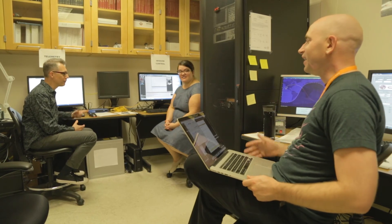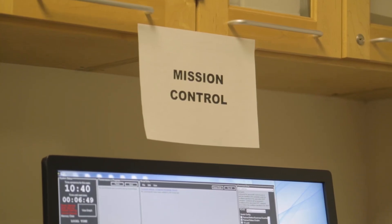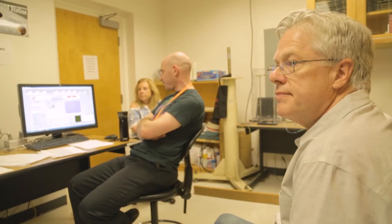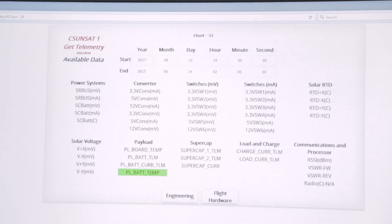The ground station has a few components — all of them were designed, built, and programmed by our students and faculty. One component is the tracking station, which is how we track the satellite and point our antenna so that we can communicate with it. Then we have what we call mission control, where we communicate with the satellite and send up commands telling it what we want to do. Third, we have the telemetry station, where we can take the data sent down and look at it in graphical form to get an understanding of how things are working up there.